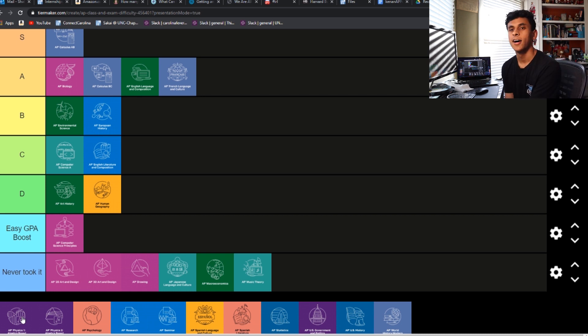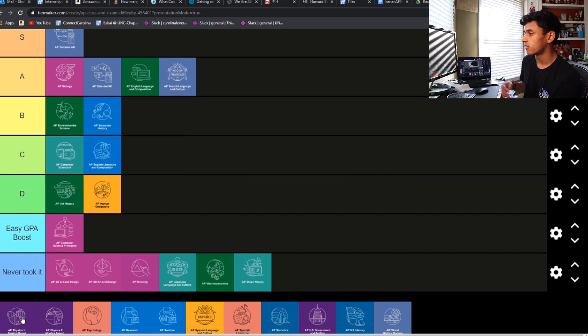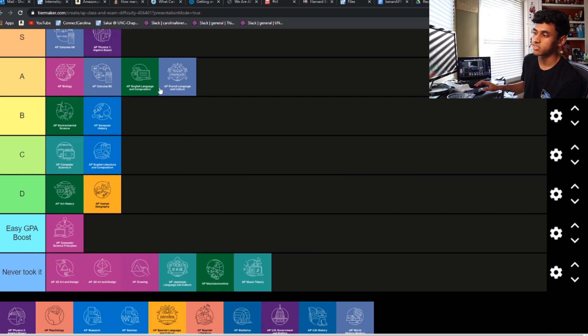Physics 1 — again, another class I've heard horror stories from, but also one I've heard some people say is average. I know our teacher wasn't the best, and this class was hell for the people that weren't good at math and that type of science. But for the people majoring in this type of stuff, they gave this a 4 or 5. But everyone else gave it a 6 or 7, so I'm going to drop it into S tier because of that.